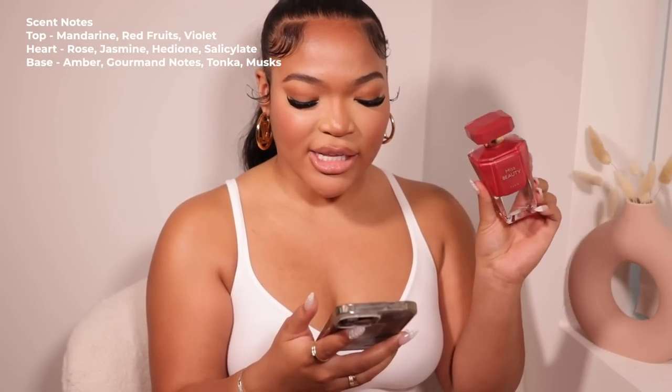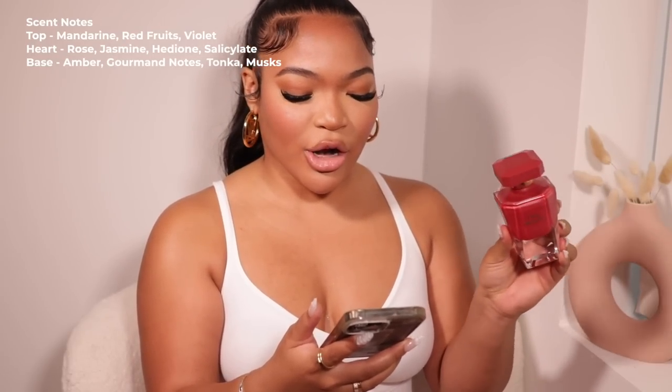This next one, Miss Beauty, is a Rebel Scents exclusive. It's giving very much mature, fruity woman — a girl that's grown but still wants to smell sweet. It's unique; you're not gonna smell like anybody else, and I hate smelling like somebody else. The top note is mandarin, red fruits, and violet; the heart is rose and jasmine; and the base is amber, tonka, and musk. It's on Rebel Scents for $55.